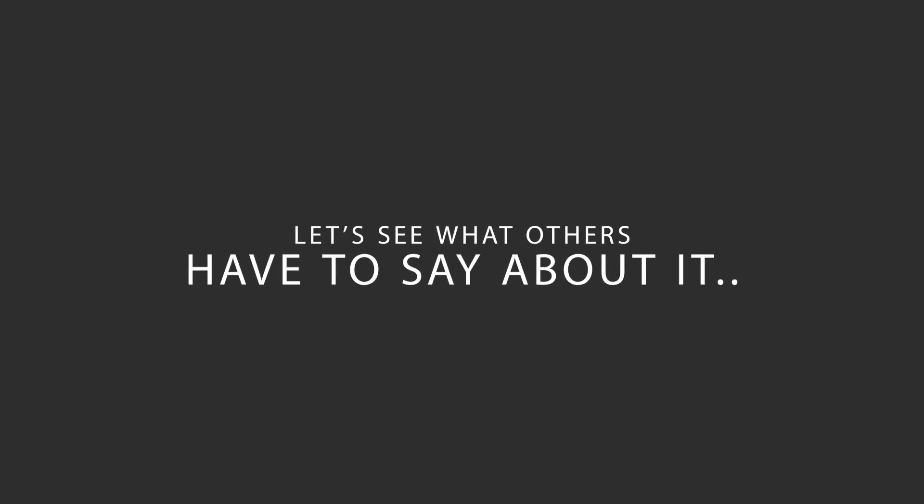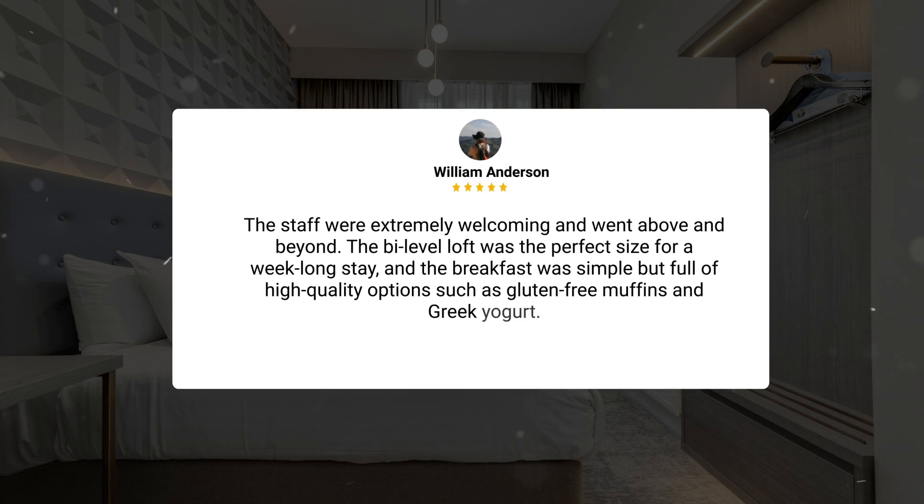Here's what other travelers have to say about this hotel. The staff were extremely welcoming and went above and beyond. The bi-level loft was the perfect size for a week-long stay, and the breakfast was simple but full of high-quality options such as gluten-free muffins and Greek yogurt.